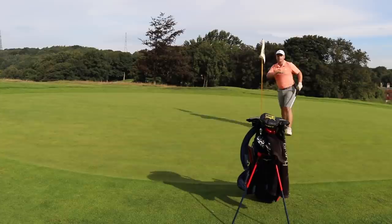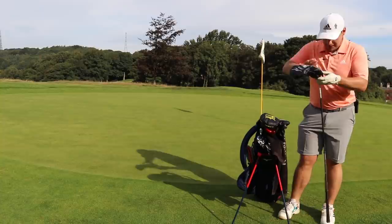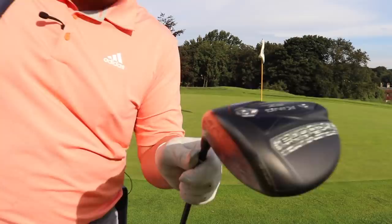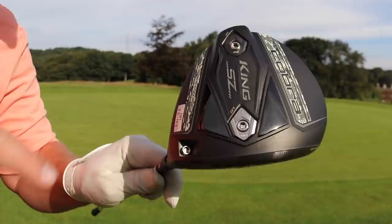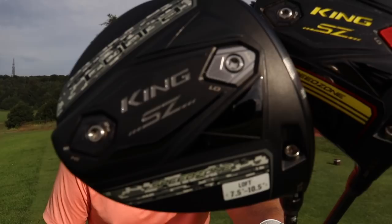Whoever wins this — if you're local to me and you want to make the journey, feel free to come and pick it up, we'll have a game, and I'll even give you a little bit of a fitting for it. It's as it is, but we'll play around with the loft. Looking at it, it's got everything — it's got the loft adjustments, the CG adjustments, all the tech you'd expect to see in the standard Cobra Speed Zone. This isn't the extreme model, it is the standard model.